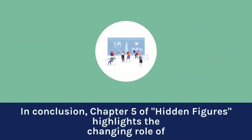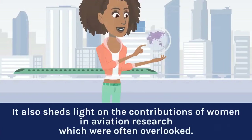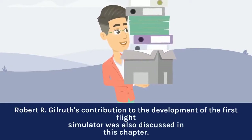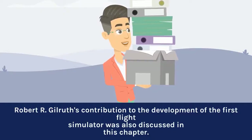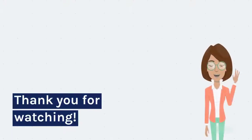In conclusion, Chapter 5 of Hidden Figures highlights the changing role of Langley Memorial Aeronautical Laboratory during World War II and how it became the center for aviation research in the United States. It also sheds light on the contributions of women in aviation research, which were often overlooked. Robert R. Gilruth's contribution to the development of the first flight simulator was also discussed in this chapter. We hope you found this summary informative and interesting. Thank you for watching.